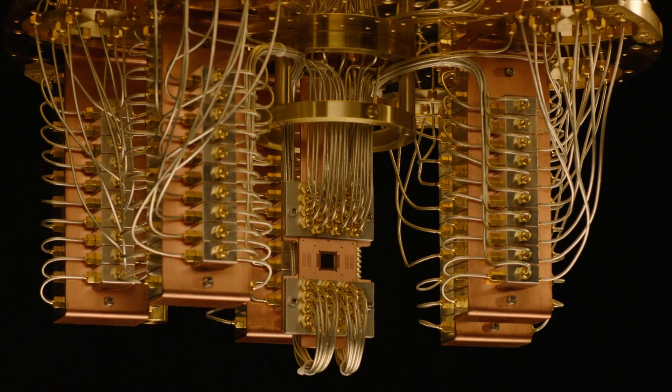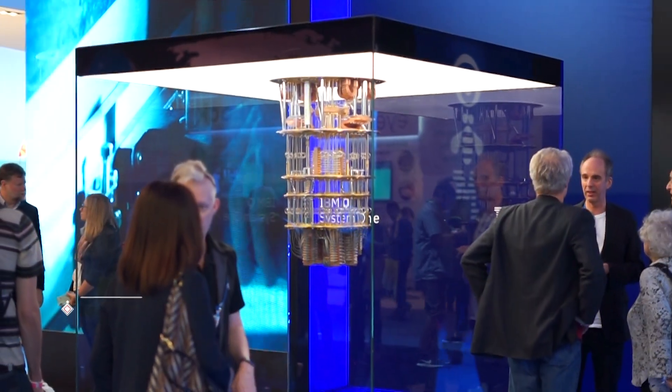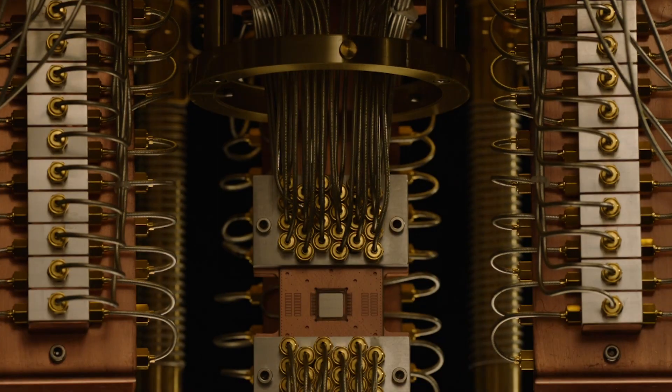IBM has been working since 2017 to look at the complete system design around its quantum chips. This field is evolving all the time, and when new chips with more qubits get created, you need to adapt the components around them to support that new chip.